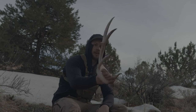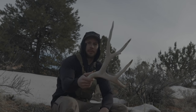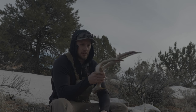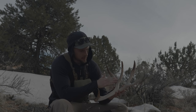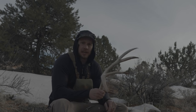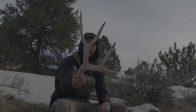Hopefully we can match this bad boy up. Might be a little bit more difficult since it's an older shed — I would guess three or four years old. The side that was down on the ground isn't too bad, but the side that was up is starting to crack and get flaky. But I am happy with that nonetheless.